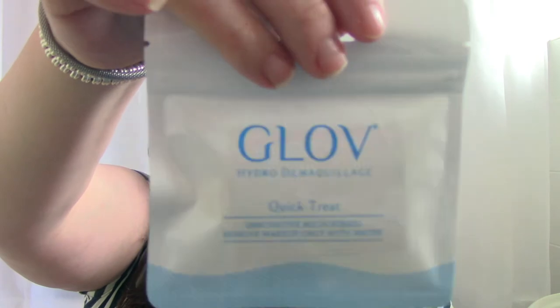I initially read this as 'Glow' but it actually says 'Glove' — the Hydro Demaquillage quick test. It's a microfibre cloth that removes makeup with water only. It's not a throwaway product — you can get up to three months of use out of it. The Glove is made from hypoallergenic fibre that gently removes makeup and impurities and leaves skin feeling healthy and glowing. I've already tried a microfibre makeup remover from Primark and was surprised how well it performed even on mascara.